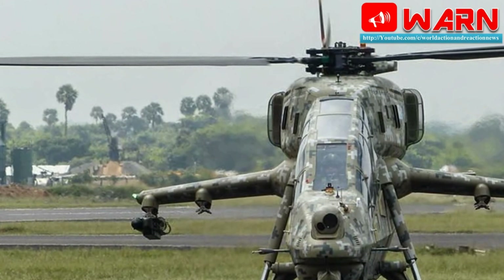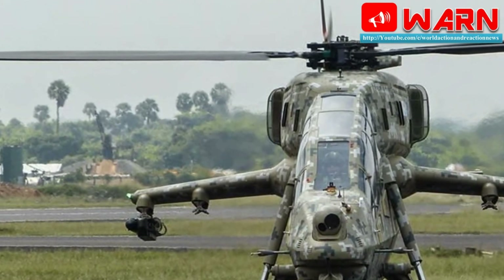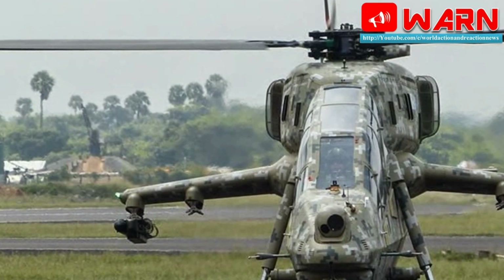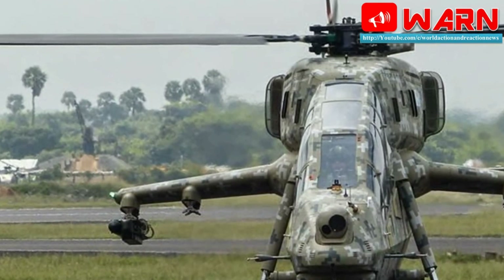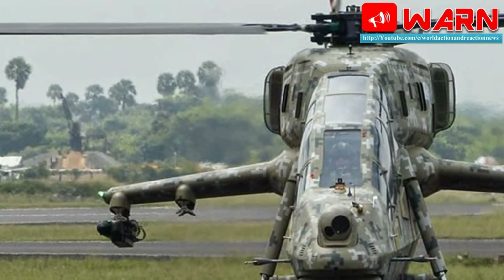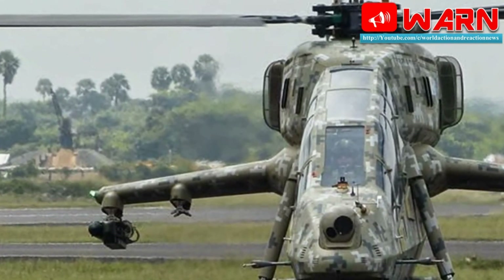India's LCH is a 5.8-ton class combat helicopter powered by two Shakti engines. HAL's Rotary Wing R&D Centre has designed the LCH, and the combat helicopter has been cleared by CEMILAC, the Centre for Military Airworthiness and Certification.